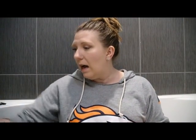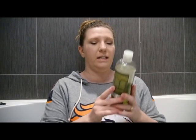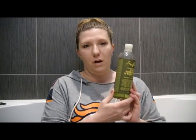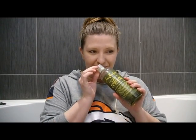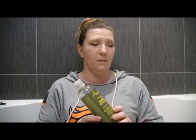Here's another bath item: the Shea Moisture Olive and Green Tea Two-in-One Bubble Bath and Body Wash with Avocado. It smells like Strawberry Shortcake's hair — if you're a child of the 80s, you know what I'm talking about. I don't personally like it because that smell freaks me out, but it's really moisturizing and makes great bubbles. My husband uses it a lot in the tub.